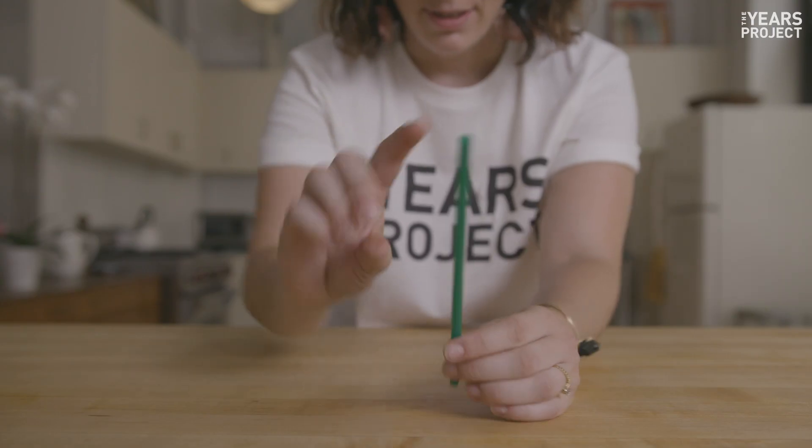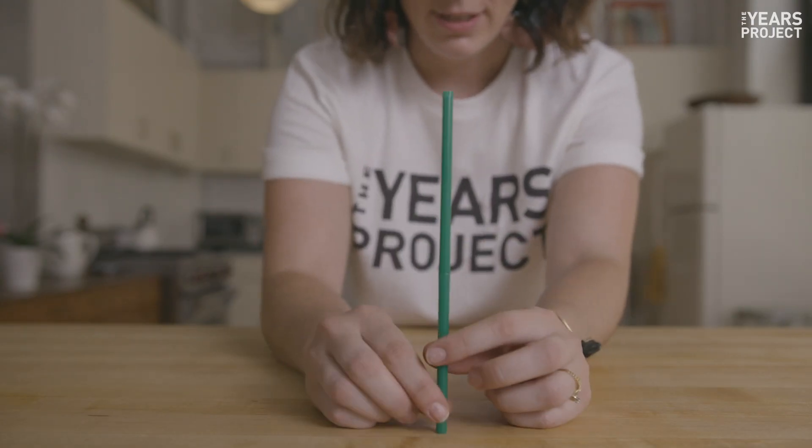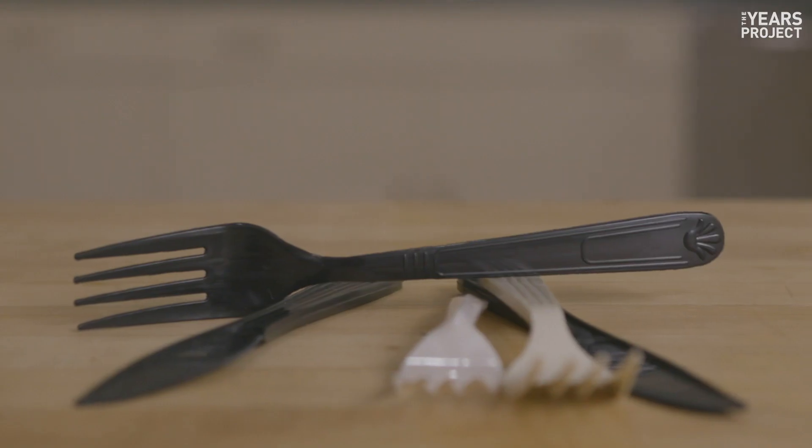Plastic straw? Nope — they kill sea animals and birds. Plastic cutlery? Double nope.